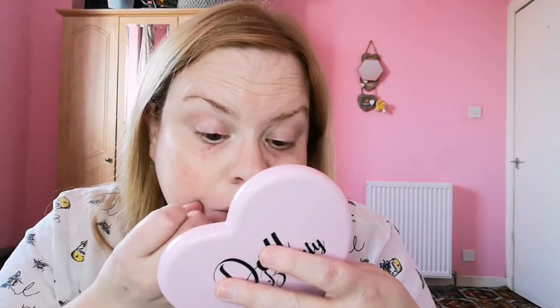Hi everyone, welcome back to my channel. I'm carrying on with my makeup collection and I thought I would jump into the palettes because that's probably the most exciting thing. I won't swatch anything because it's just going to take too long, and I'm doing it in no particular order. I have something under my eye that's very itchy so I don't want to put makeup on and irritate it.